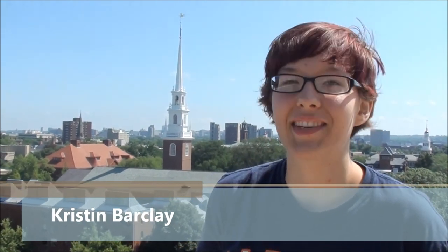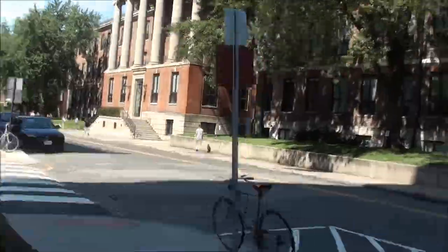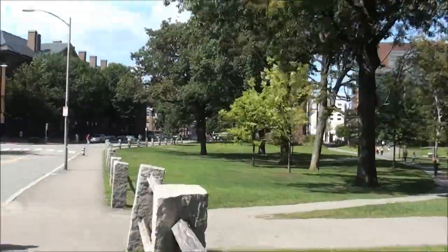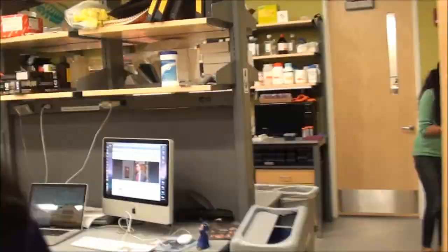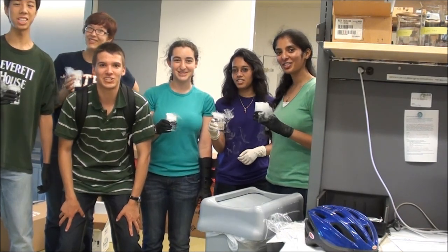Hi, I'm Kristin Barkley. I'm a rising sophomore and I study physics and astrophysics. For iGEM, I've been mostly working on code and working on the website. And we're the Harvard 2011 iGEM team.